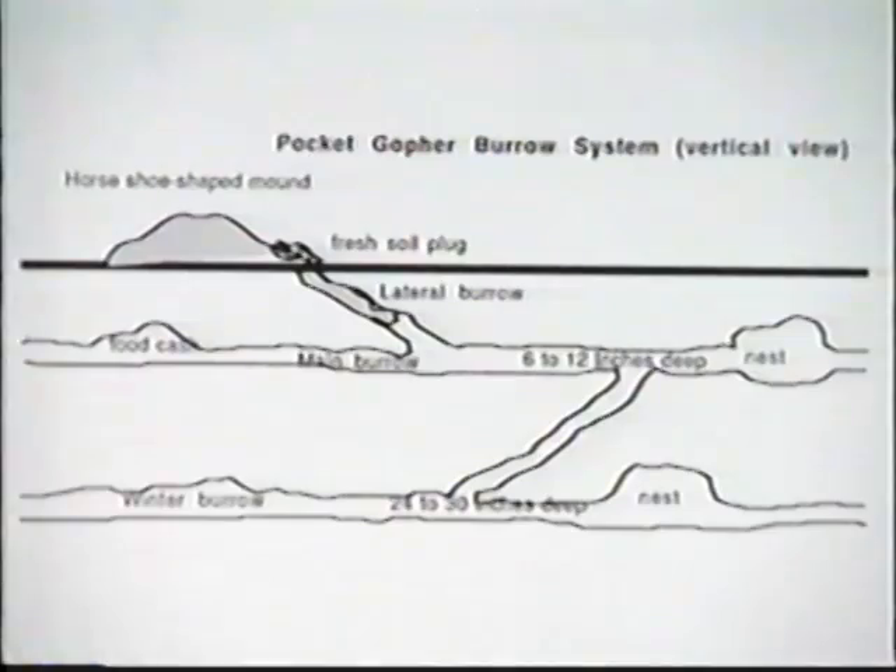Most burrows are two to three inches in diameter, parallel to the ground, and depending on the type of soil can be found at different depths. Shallow feeding burrows are sometimes found two to four inches beneath the soil surface. Nests and food caches are generally dug six to eight inches beneath the soil surface. In colder climates, where the top 12 to 24 inches of the soil might freeze, deep winter nests and food caches will be built 24 to 30 inches below the surface.